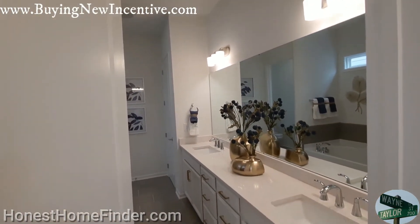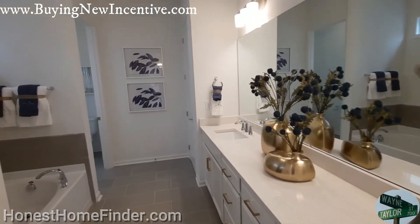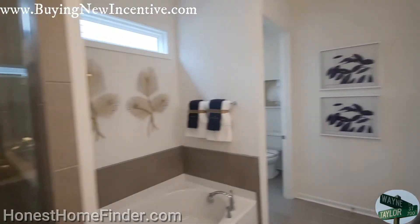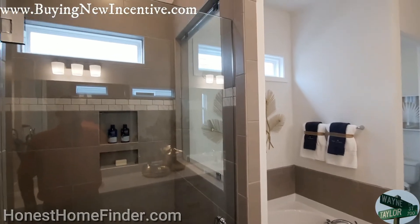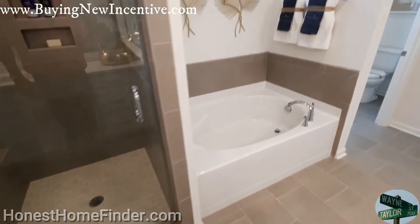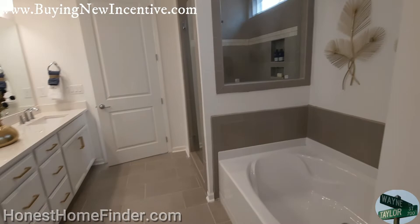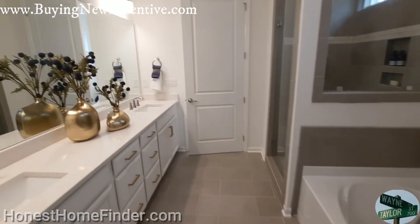This is the biggest master bath I've seen since I got here — last model home, the Pembroke. This might be the reason why you almost never see this even in single family anymore: they're just putting in showers and not the tubs.